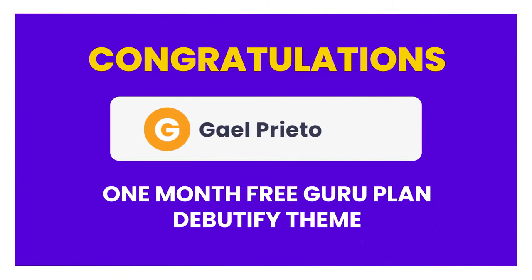Before we get carried away though, I need to announce the Debutify winner. Every week we give away a free month of the guru plan of our theme. So Gail Praetow this week has won our theme — good on you Gail Praetow.